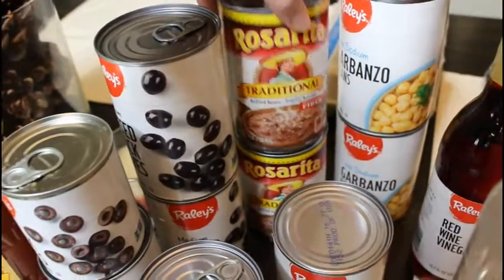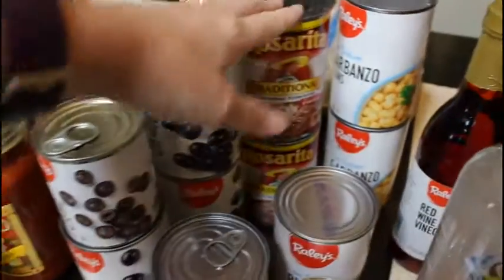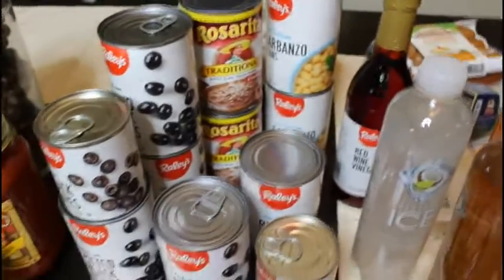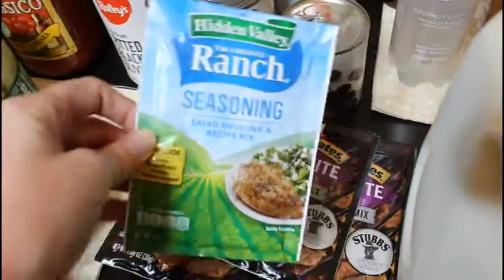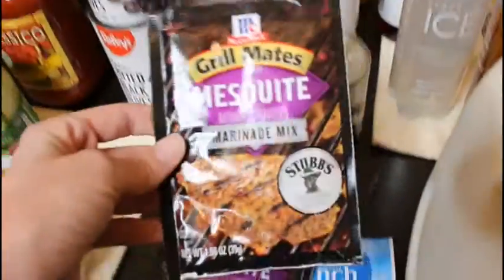I got a couple cans of refried beans — one is for a recipe and the other because my son really likes refried beans. I got a ranch packet seasoning for a recipe.